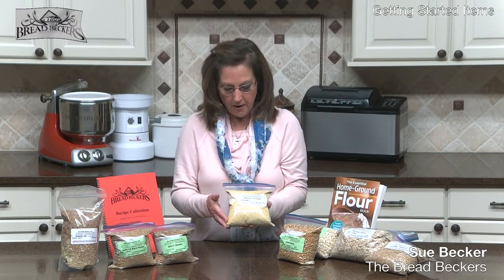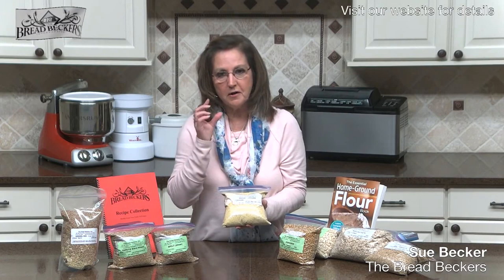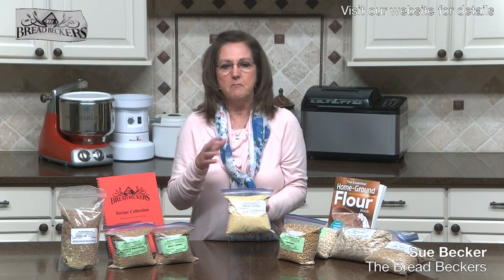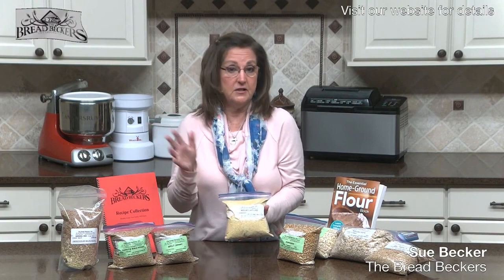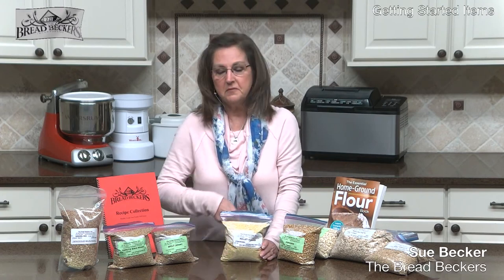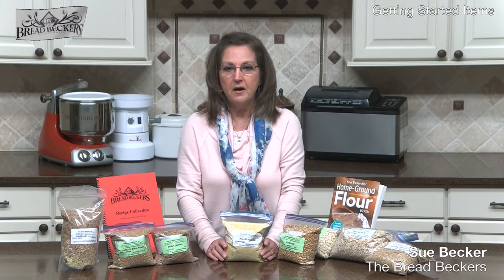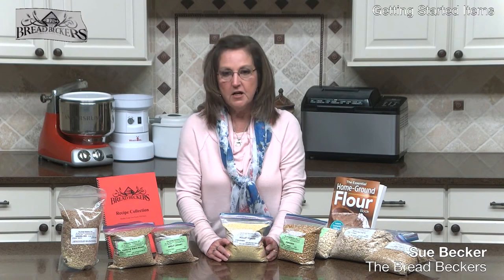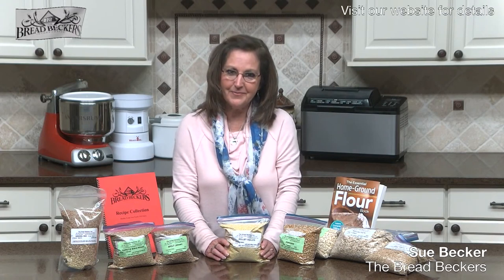The nice thing about millet is it's so small and easy to crunch. You can throw it in whole in your bread dough, muffins, pancakes, cookies, even granola, and it'll add that little nice crunch while getting this wholesome millet into your diet. When I discovered millet, I just started throwing a quarter cup of whole millet into my basic muffin recipe. Millet is a great grain to have a little bit on hand.